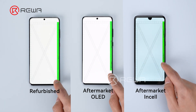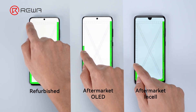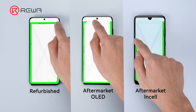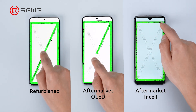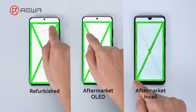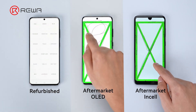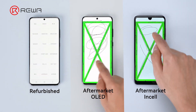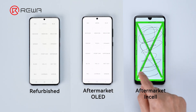Both the refurbished and OLED screens exhibit high touch precision. Incel offers comparatively less accurate touch, as you can see in these curved lines in the drawing. The refurbished screen shows responsive touch functionality. The OLED is slightly slower than the refurbished. The Incel has a little lag, but probably not something a customer would notice without a direct comparison.